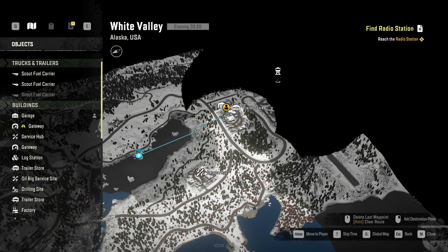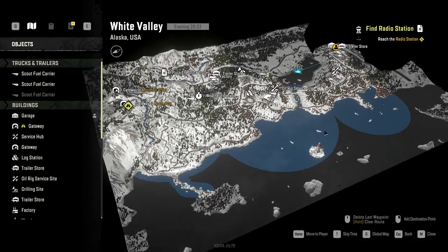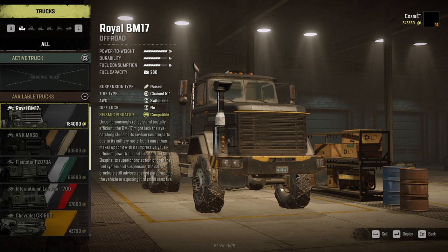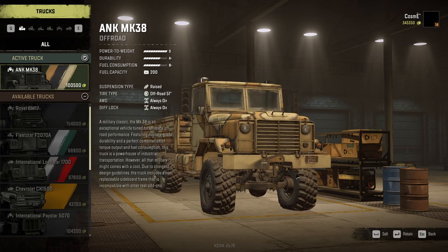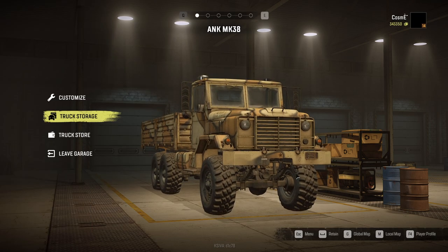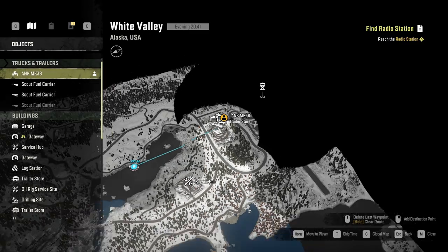Hey guys, this is Cosmo and welcome back to SnowRunner. We still have a fair bit of White Valley Alaska to uncover and a few upgrades to be honest. We're gonna be taking the MK38, which is a great truck especially if you have all that fuel available to use.